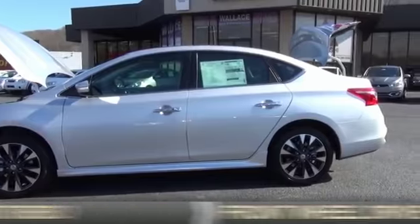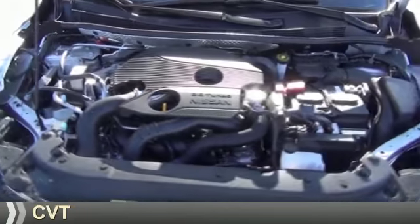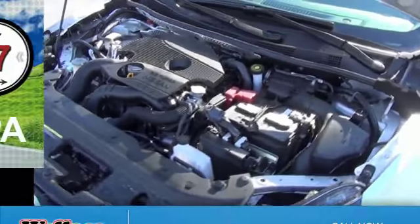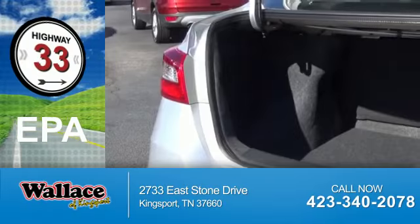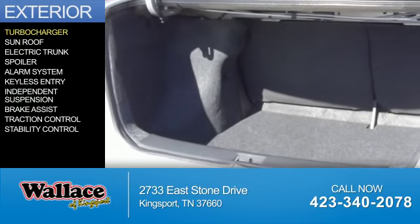It's powered by front wheel drive, a 1.6 liter four cylinder engine, and a continuously variable transmission. Great fuel efficiency saves you money by requiring fewer trips to the gas station.